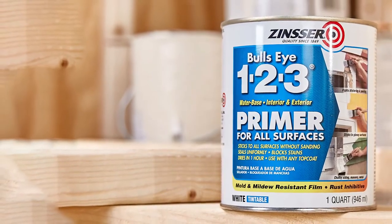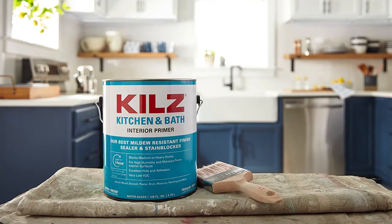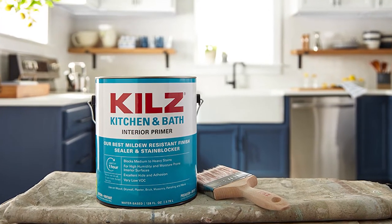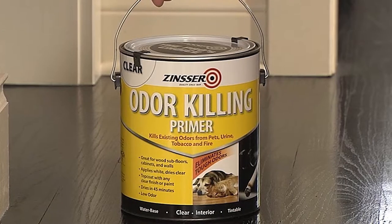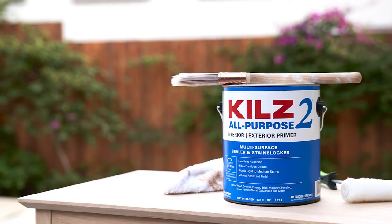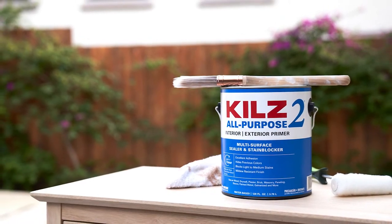Thus, Kilz provides ample surface coverage. On the downside, Kilz's thinner consistency means that you'll need to apply more coats than Zinsser to achieve the perfect coverage. It also doesn't provide great bleed-through protection. This is just a summary of the key things you need to know about Kilz vs Zinsser, but let's dive deeper into the properties of each. I'll compare all their physical and functional properties to help you make a more informed choice.